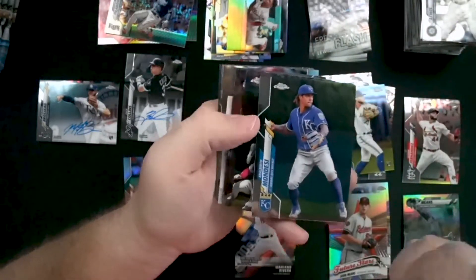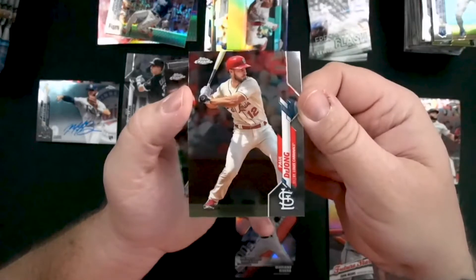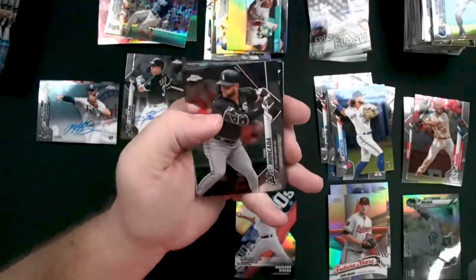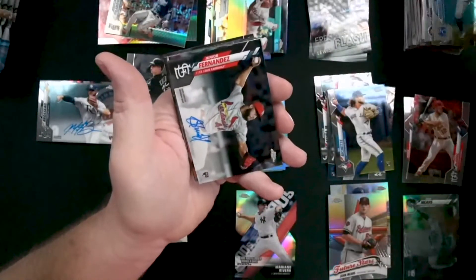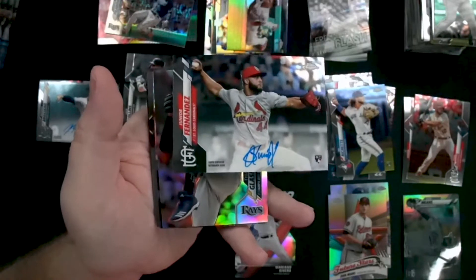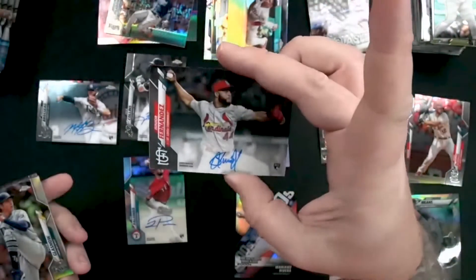Alberto Mondesi for the Royals. Paul DeJong — if you guys watch the channel you know I love Paul DeJong. He is an incredible player. We watched him come up through the Springfield Cardinals affiliate. I actually collect his autographs. Our fourth autograph is going to be a Cardinals autograph — JR Fernandez! Wow, that is a huge find. I love this a lot. That's a nice card.